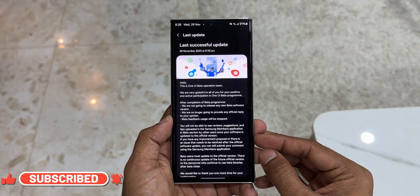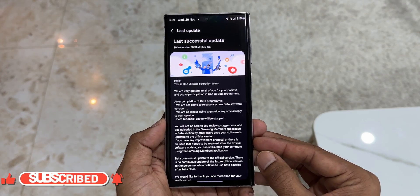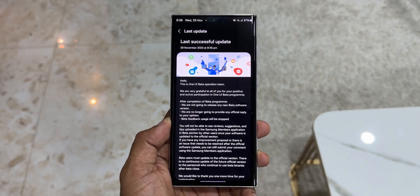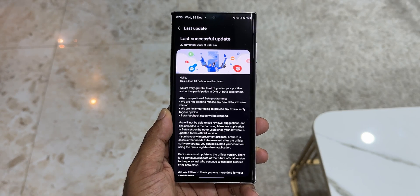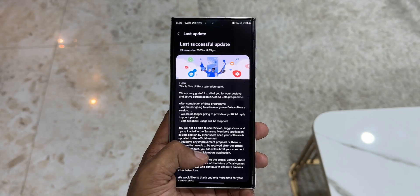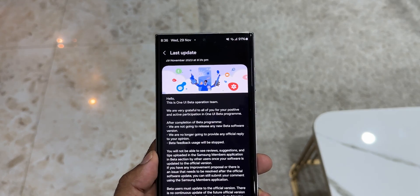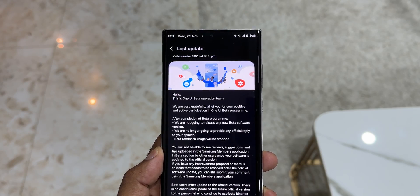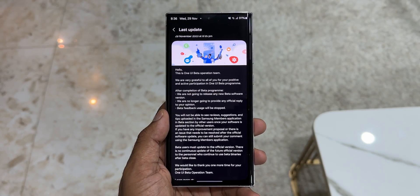The update is about 446.65 MB, and in the changelog it says: 'We are very grateful to all of you for your positive and active participation in the One UI beta program. After completion of the beta program, we are not going to release any new beta software version and we are no longer going to provide any official reply to your opinion. Beta feedback usage will be stopped.' This means this is the final update for the One UI 6.0 beta.